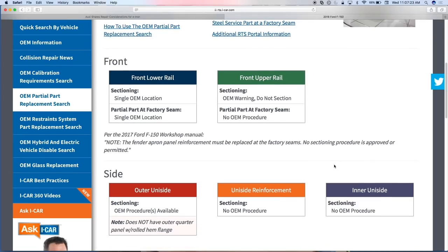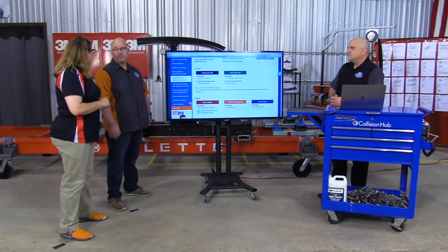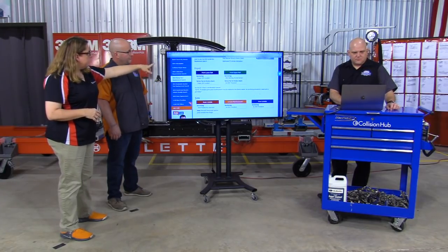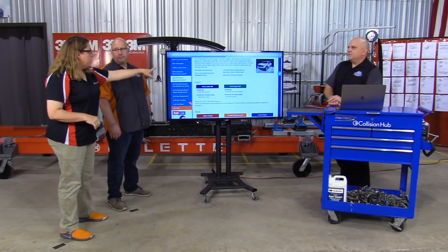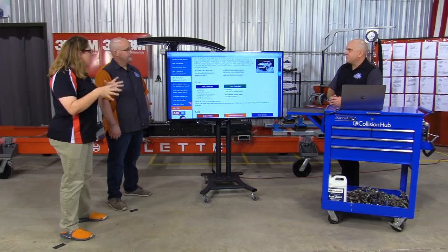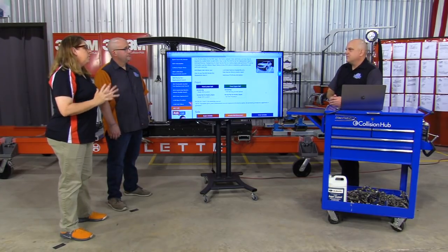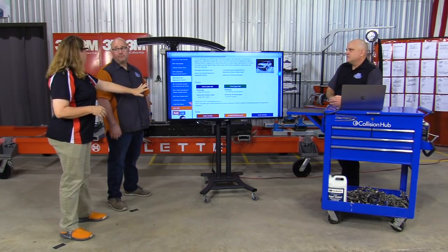Just like when we teach the OEM classes and talk about how OE pay websites and AllData's procedures offer hot links, up here at the top — because I've selected 2018 Ford — you've got additional hot links: more RTS information, a direct link to the OEM pay website so I don't have to wonder where it is, best practices information, and so many documents here. I always tell estimators in every shop I go to: why isn't this a permanent pull-up tab on your desktop?